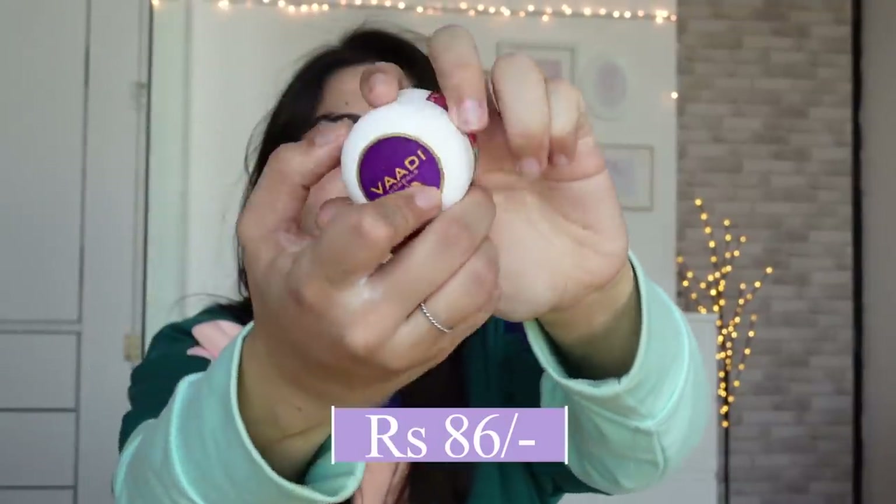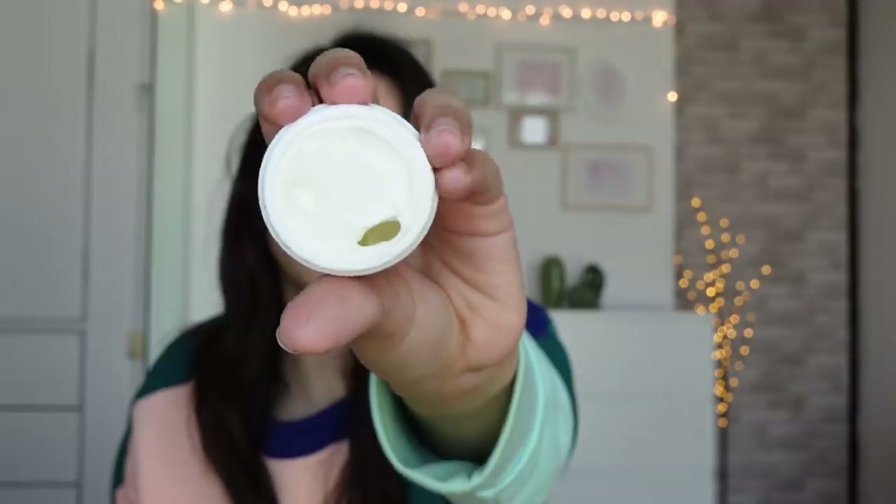This is Under Eye Cream by Wadi Herbals. I've heard so much about it. It claims to lighten dark skin under the eyes. Touchwood, my dark circles have improved a lot just with regular skincare, good sleep, good water intake, and diet. I wouldn't recommend this specifically if you don't have dark circles — but if you have pigmentation in the eye area, it's worth using. It's a good cream.